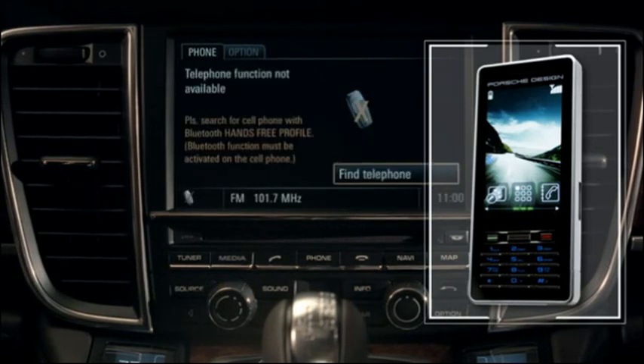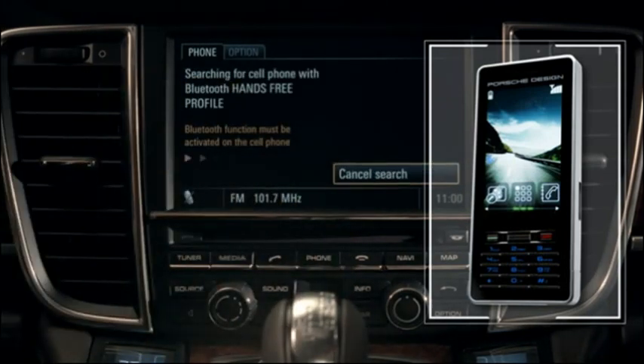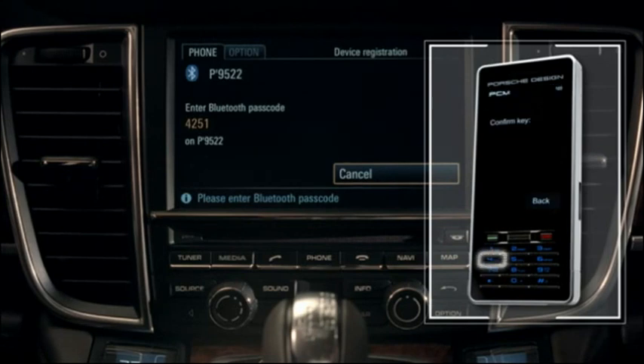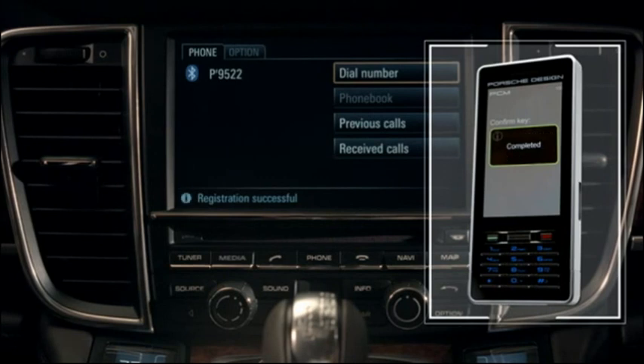Another option is to use the Bluetooth connection of your mobile phone via the SIM access profile. PCM automatically accesses the SIM card in your phone — your phone communicates wirelessly with PCM. If your phone does not have the SIM access profile, you can use the PCM simply as a hands-free device using Bluetooth. Select the option Search for Phone to start an automatic search for available mobile phones. Then enter the four-digit Bluetooth code shown in your phone. PCM confirms connection of the external device, and your phone is ready for use.